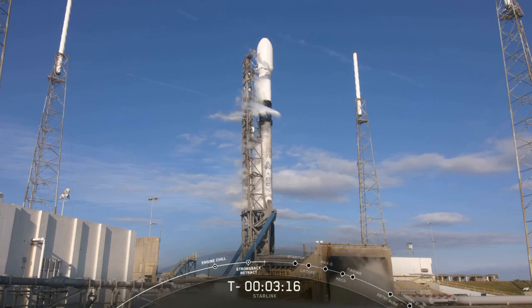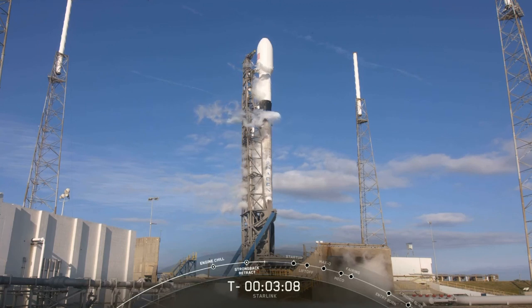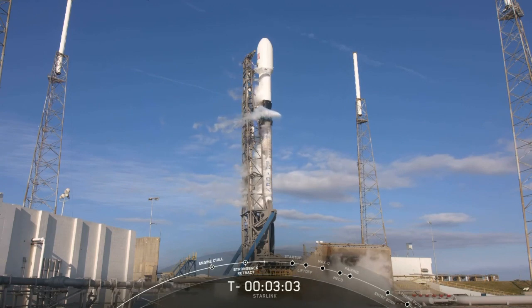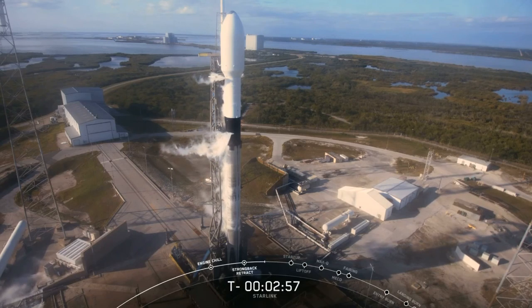This booster has launched from our 39A launch pad, our Vandenberg launch pad, and it is now getting ready for liftoff from our SLC-40 launch pad today. The Starlink payload continues to be healthy, the Falcon 9 team is tracking no issues on the rocket, weather is still looking good, and the range is green for launch.